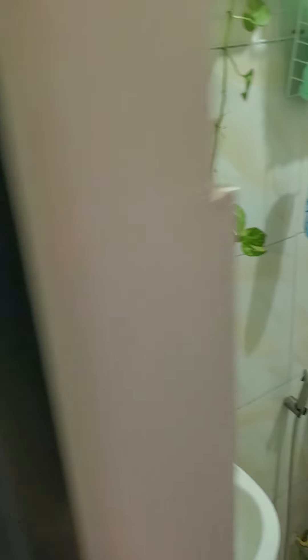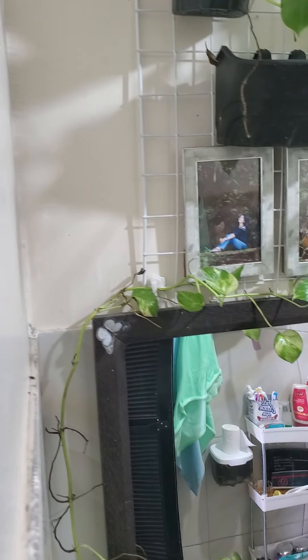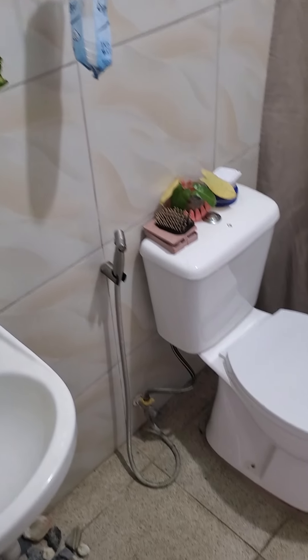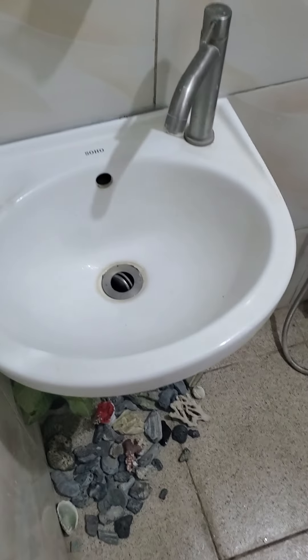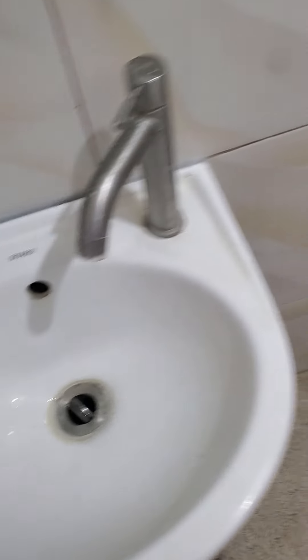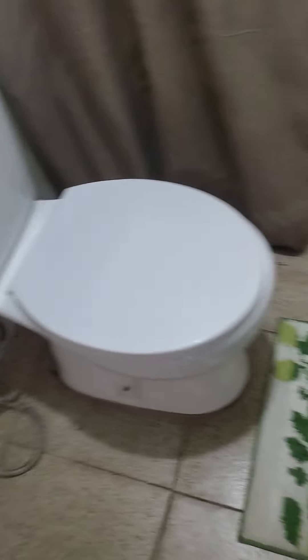In here we have your basic washroom — very basic. You have some plants hanging, and your basic facilities. There's only one tap, water and toilet, and your basic shower. No hot water there. I can get one if I want, but I just don't see the point.